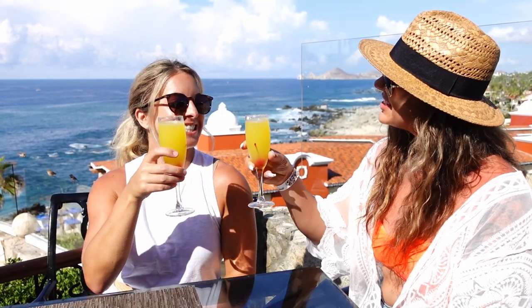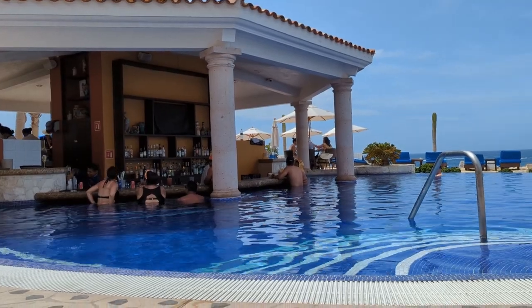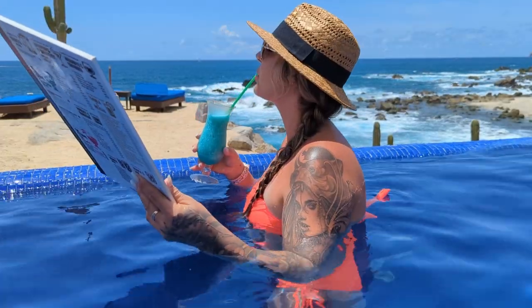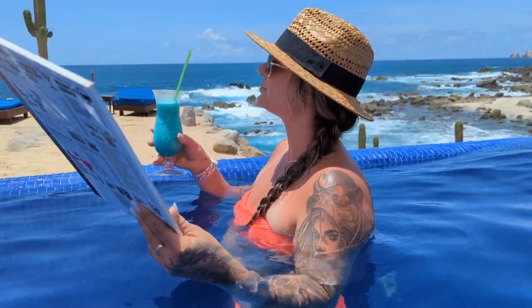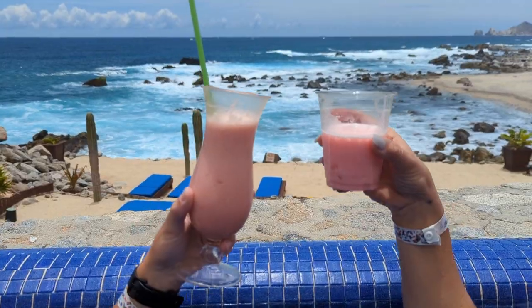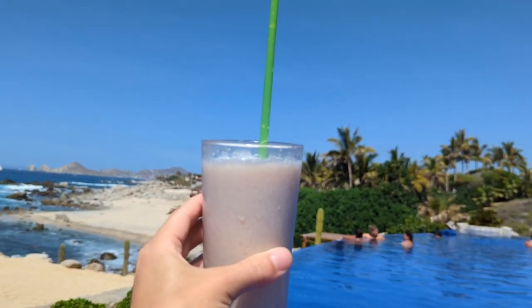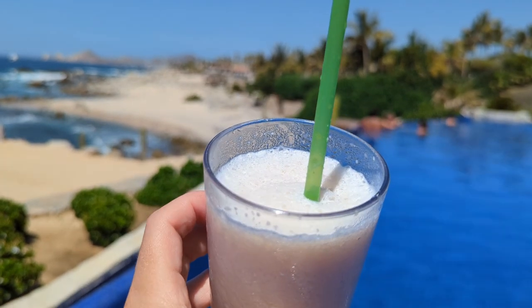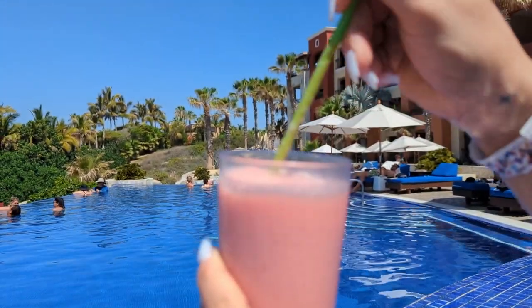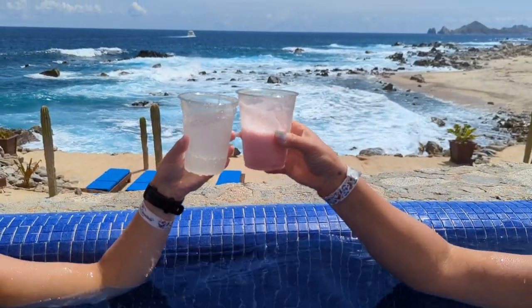Of course, this was just a sample of the many different drinks you can order at your next all-inclusive vacation. For more ideas, I wrote a blog post called 'The 55 Best Drinks to Order at an All-Inclusive Resort,' where I cover classic and frozen cocktails, non-alcoholic drinks, healthy drinks, shots, and the best after-dinner beverages. I hope this video gave you some fun ideas — if it did, please give it a thumbs up. We'll see you in the next one, and thanks for watching.